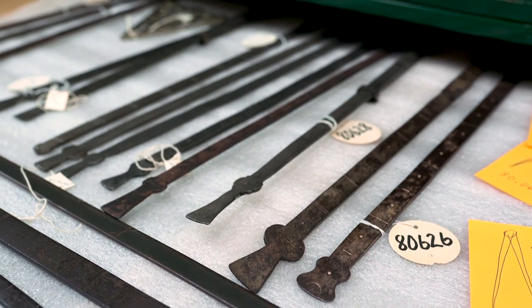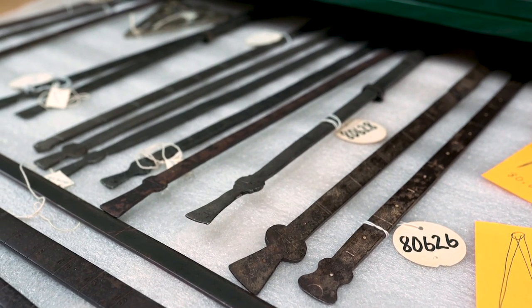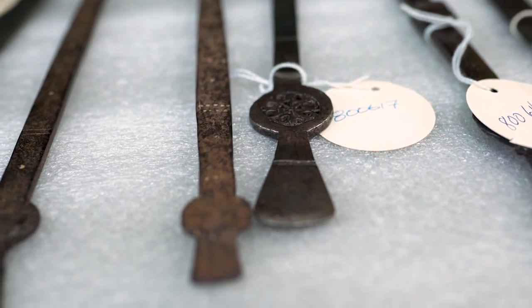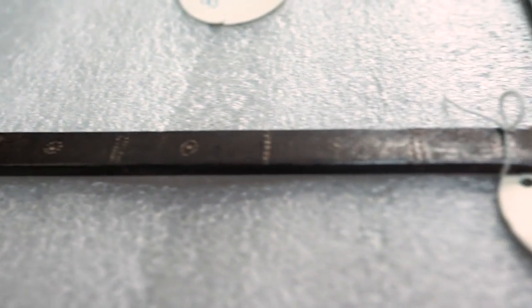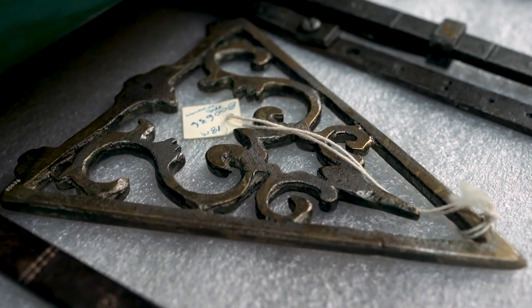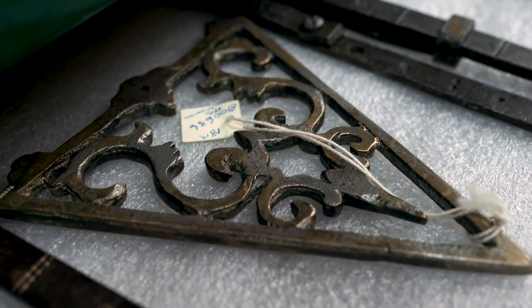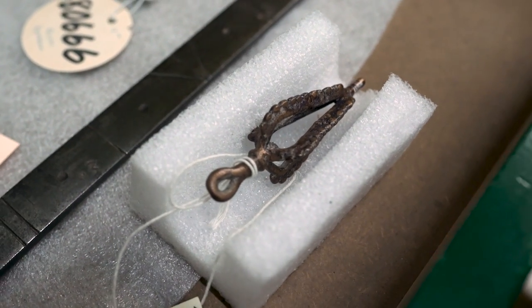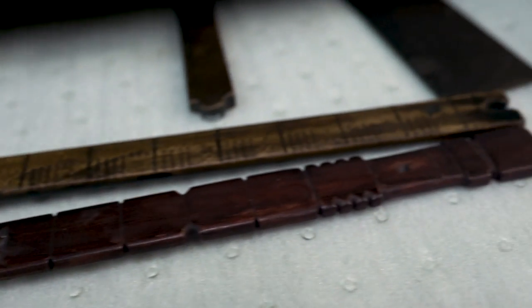The Petrovic Collection at the Canada Science and Technology Museum is a collection of over a hundred and thirty mathematical instruments from the 12th century to the 19th century, covering a wide geographical range of the Mediterranean region and in particular the Ottoman Empire. The collection came to us in 1980 from Dr. George Petrovic, a Serbian-born architect who moved to Montreal. Petrovic collected these instruments over a number of decades in order to document mathematical practice, architecture, and surveying in the Mediterranean and Ottoman regions.